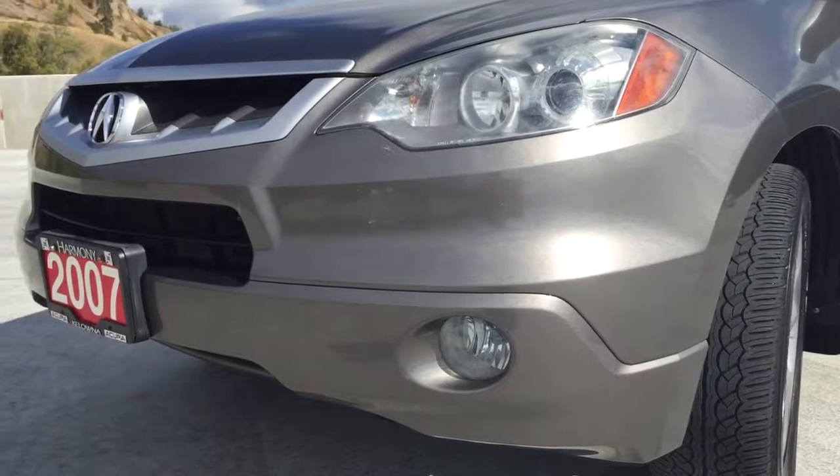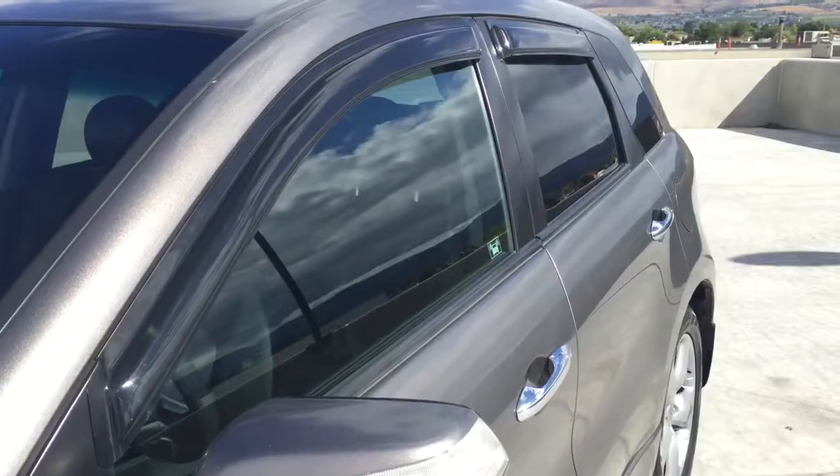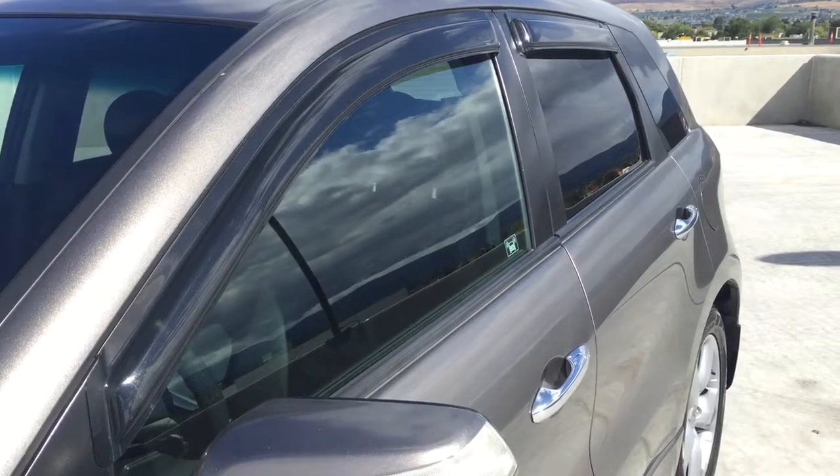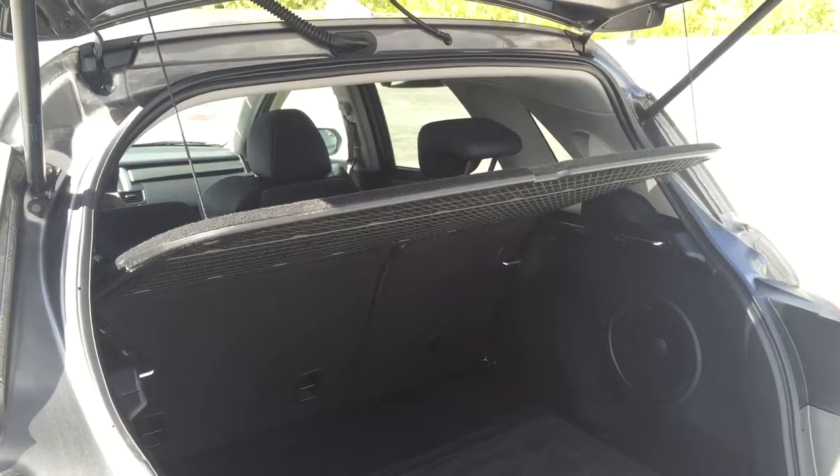You can see that this 2007 RDX comes equipped with fog lights, window visors, a large sunroof, and a cargo cover.